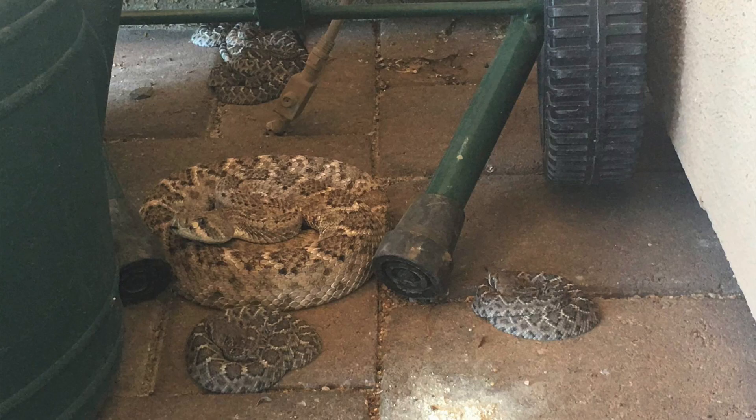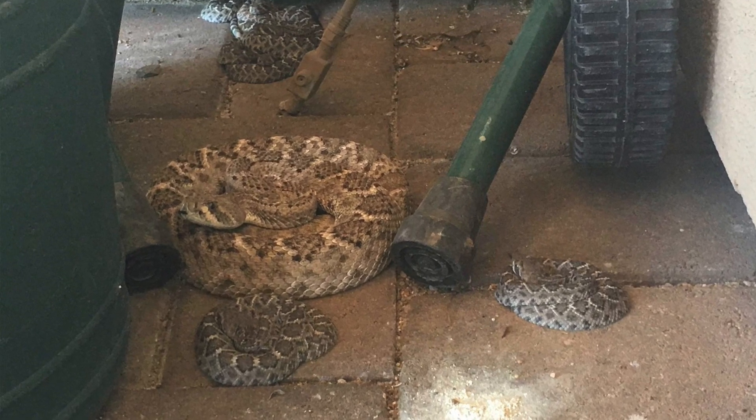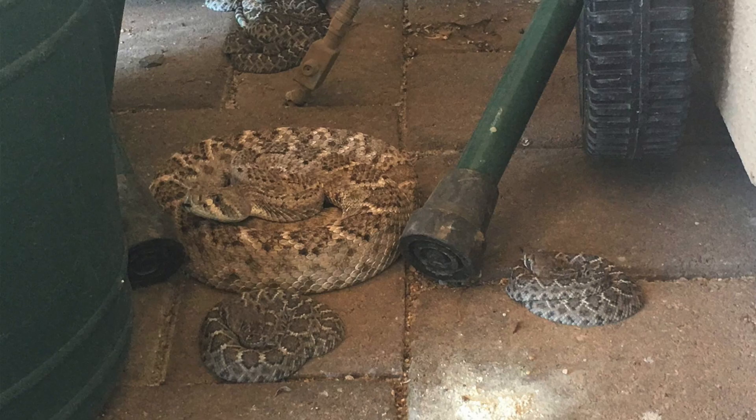Social rattlesnake behavior when it comes to care for babies varies quite a bit from species to species, and it's something that is just starting to be studied in depth. If you really want to look more into it, look into some of the work that's been done with Arizona black rattlesnakes — I'll leave a link in the comments.